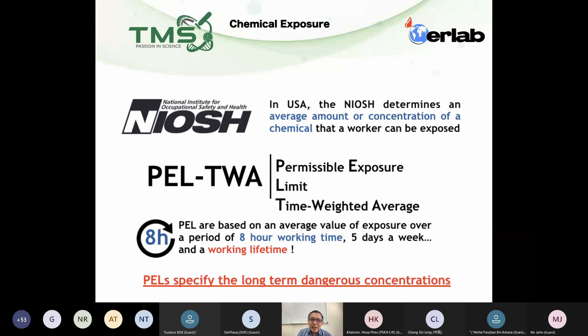PLTWA stands for Permissible Exposure Limits. Basically, it says that there is a certain concentration of these particular chemicals that, at the level below that, we are safe. And above that, we are not safe. So it's very crucial.